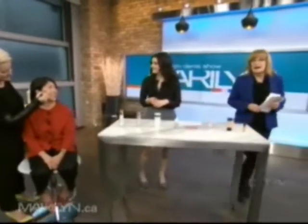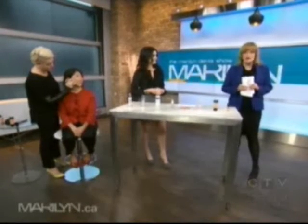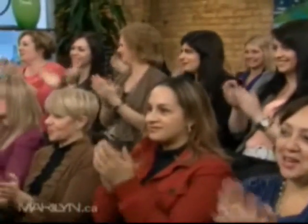Beautiful — you just have to be very careful how you apply it, applying it to the exact area that needs to be covered up. Thank you for doing that with us today. Everyone in the audience is going to go home with some of the age spot diminishing beauty products featured today, valued at over $300.